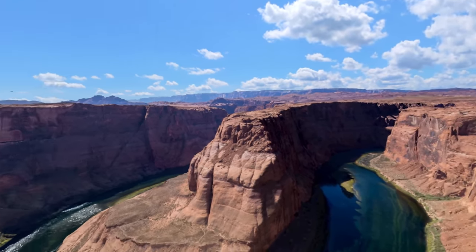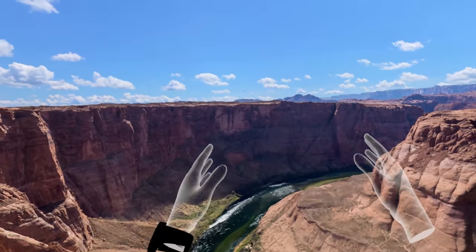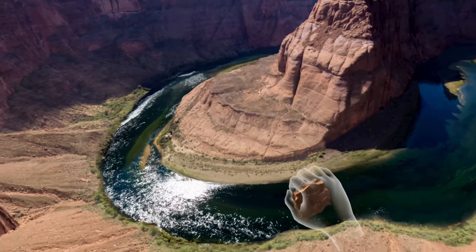Pretty hard to believe that this is not a video of Horseshoe Bend in Arizona, isn't it? This is in fact a virtual reality experience.